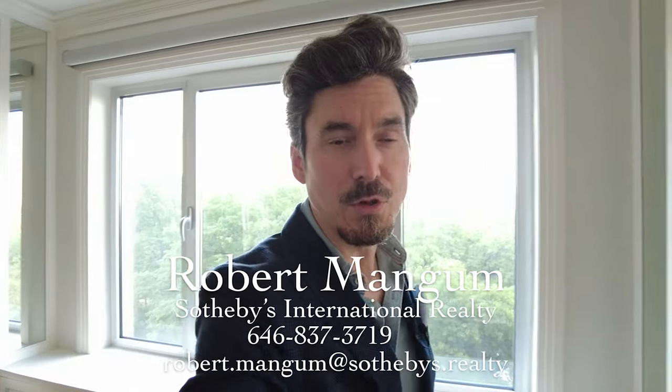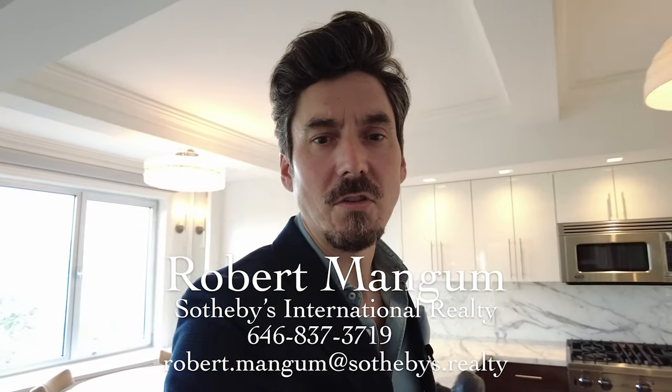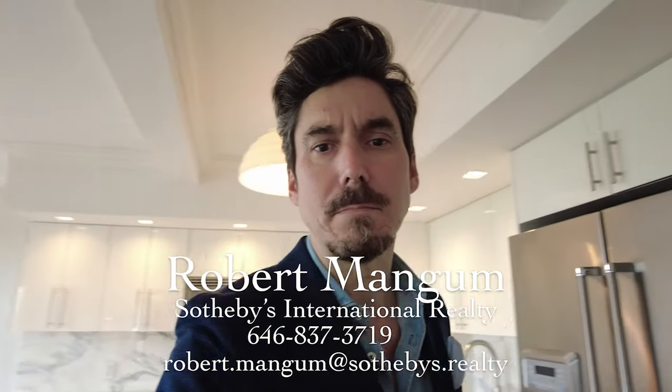If you would like to see this property or other properties we have listed, just give me a call. My phone number is 646-837-3719. My email is robert.mangum at Sotheby's Realty. I'll be more than happy to answer any questions you might have. If you are looking to buy a property here in New York City, send me an email, send me a text, or just give me a call. Have a great one.